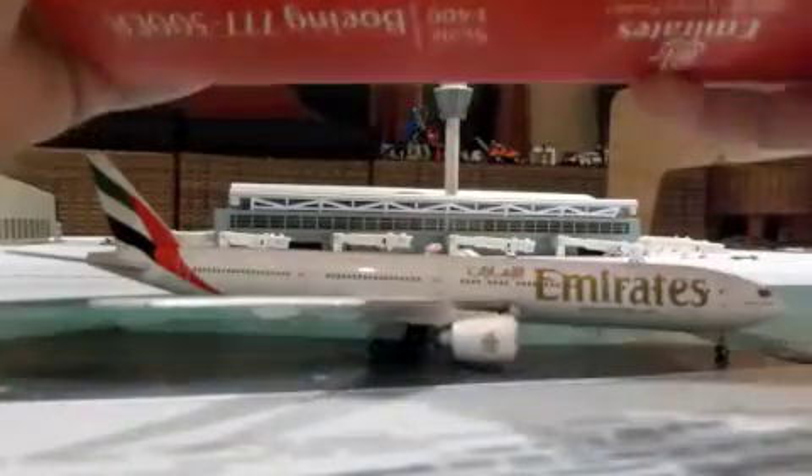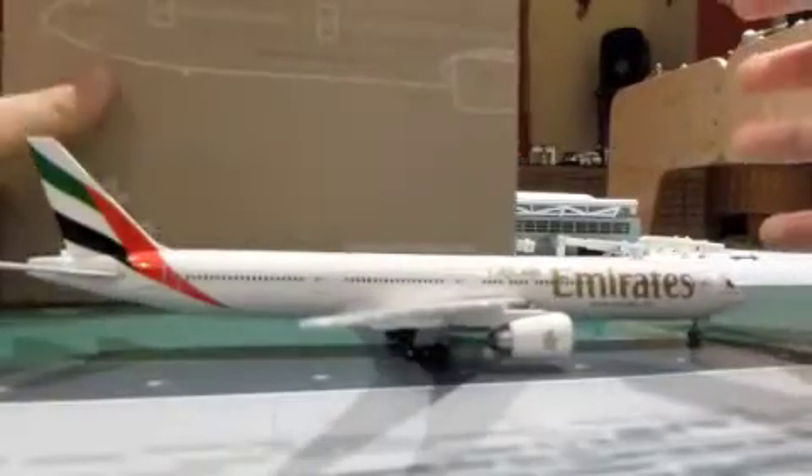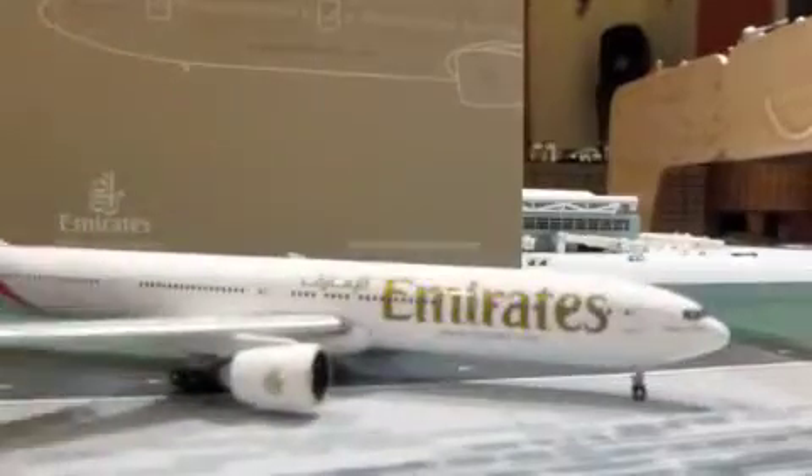It doesn't say the date because it's not in the normal box, which I will get to later. Let's flip it over — this is a beauty. Emirates is one of my favorite airlines. Now the box is very interesting due to the fact that it is brown, unlike most Gemini Jets boxes. On the inside it just has the scope of the aircraft and the aircraft outline. This looks like something you would find on the Emirates gift shop on emirates.com.